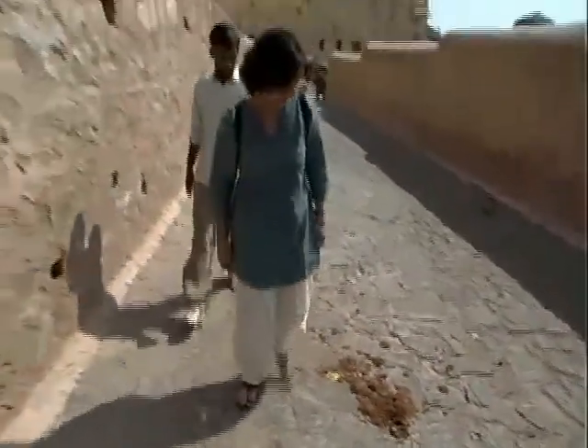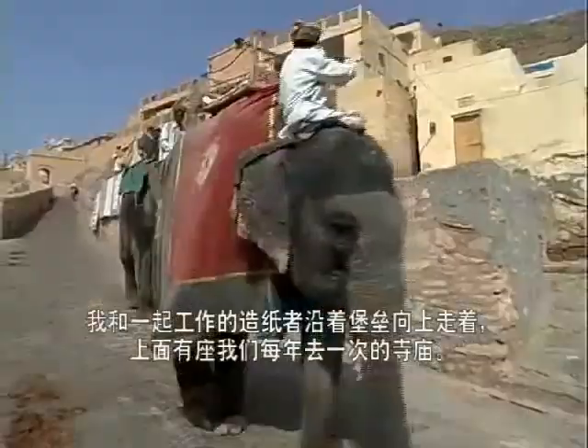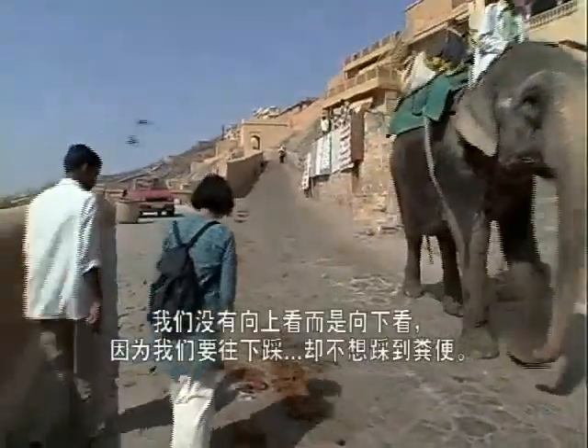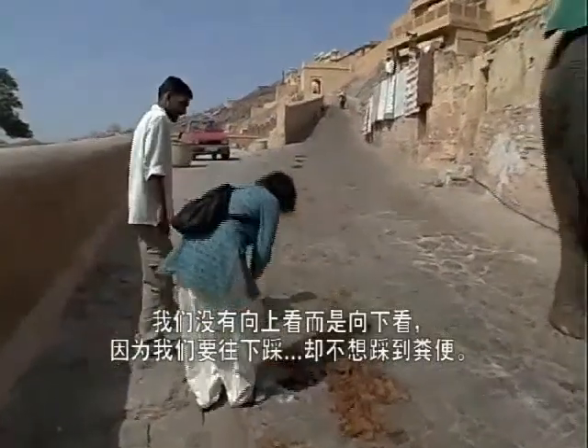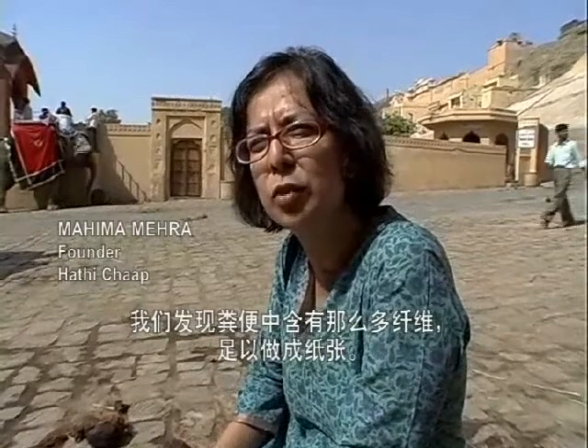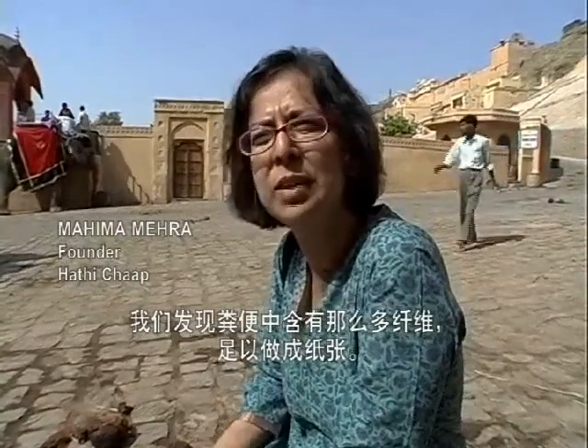The papermaker I work with and I were walking up to the fort. There's a temple up there — we go once a year. And we were looking down and not up, because we wanted to step carefully; we didn't want to end up stepping on the dung. And we pretty much noticed that there's so much fiber in this that we can actually make paper out of it.